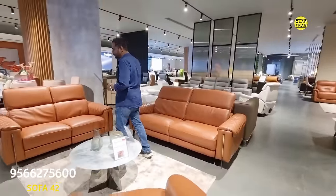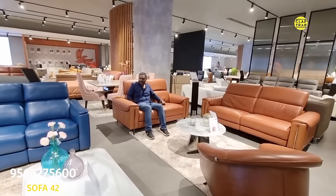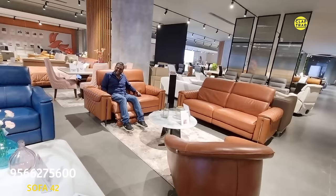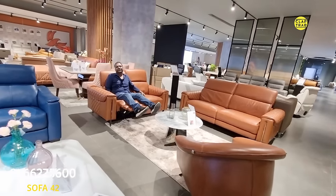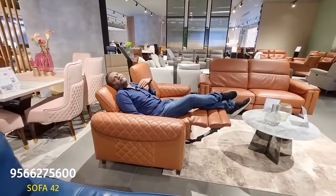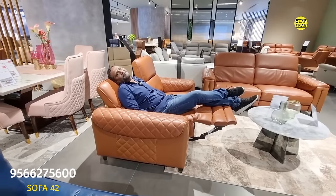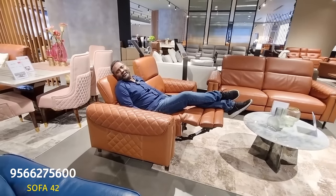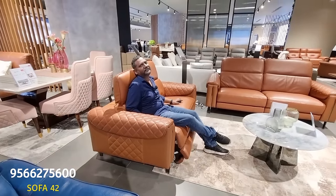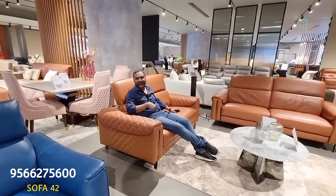This is our zero-gravity mechanism — when we say zero-gravity, there's a recliner that lifts your legs so the blood automatically flows to your heart quickly and you get relaxed. This has two motors: one for the leg rest and one for the head rest. This set is costing around ₹2,90,000 rupees for five seaters, with four seats having the mechanism. Totally eight motors — four for the head rest and four for the leg rest.